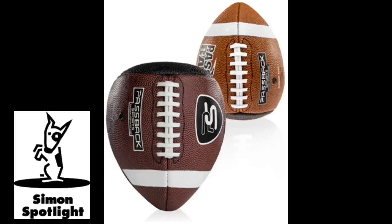If you want to perform on the gridiron, you'll need to practice. So you might want a little help. Train smarter with the Passback, a football training aid that improves throwing and catching skills.